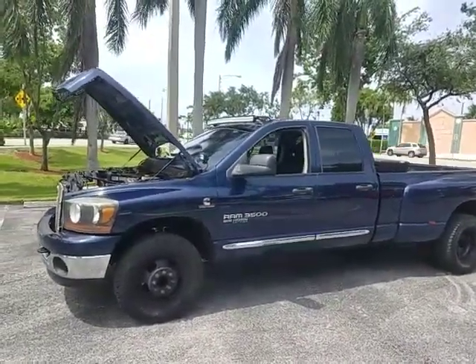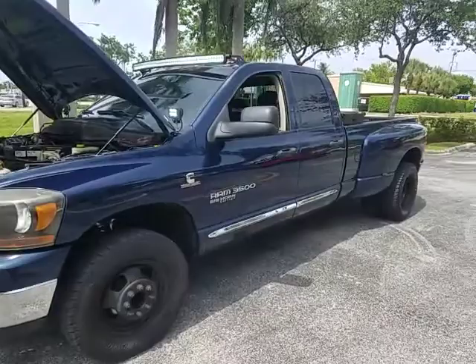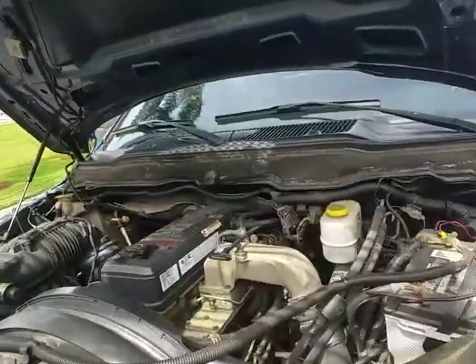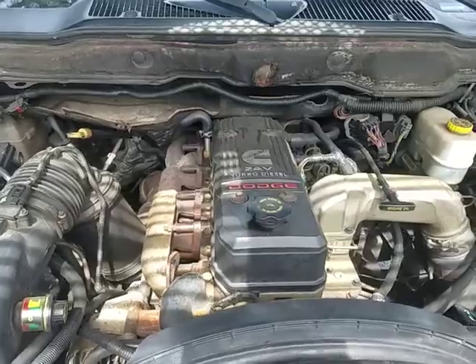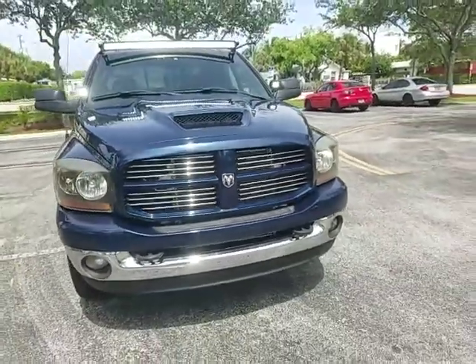2006 Dodge Ram crew cab one-ton dually Big Horn edition with leather interior and sunroof. Cummins diesel 24 valve — this motor is the best diesel engine money can buy.